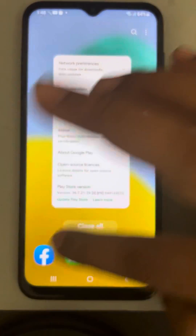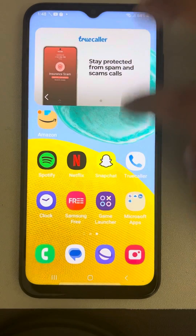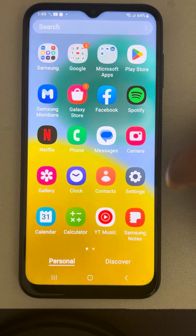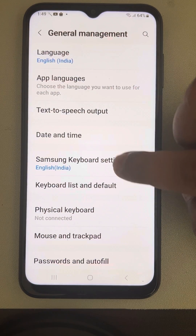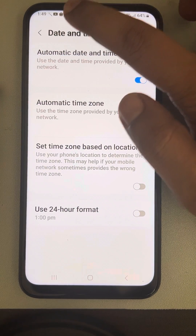If the issue is still not fixed, check your date and time settings. Go to Settings, scroll down and find General Management, tap on it, then tap on Date and Time. Make sure Set Date and Time Automatically is enabled and your date and time is correct.